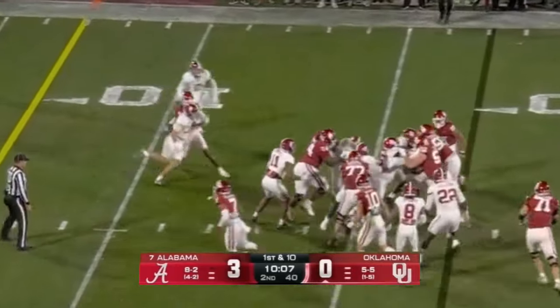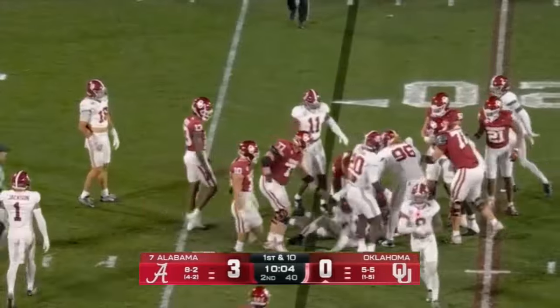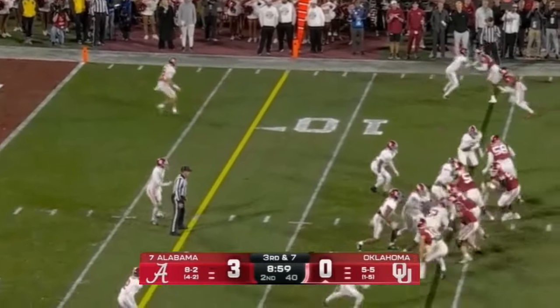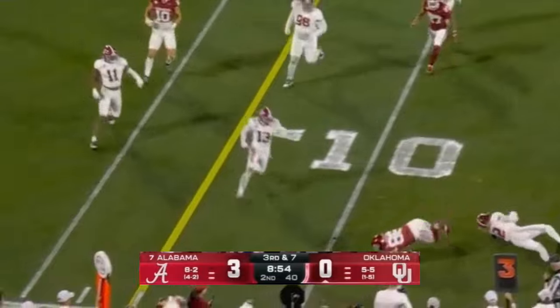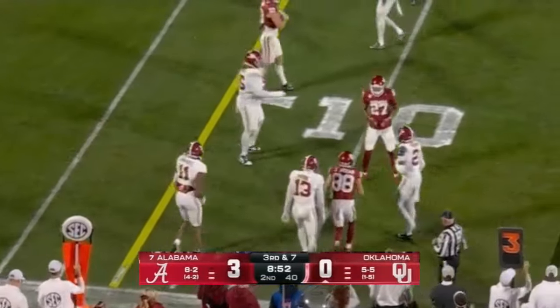Keeper again, and this time Arnold tried to follow the block of Robinson. He's running 11 times already. Tackled short of the first down as Jacob tied the game.